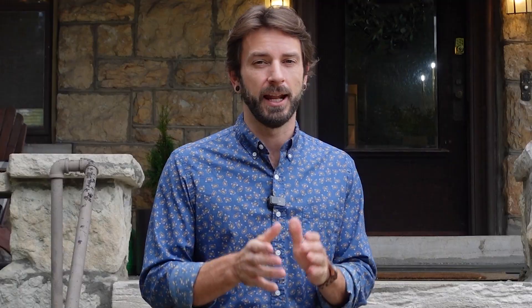Many of the homes in this area are historic, but a lot of them have been beautifully maintained and renovated — like this one behind me. This home is on the national and Kansas City historic registry. It's listed for $445,000, and I'm going to show you what it looks like inside.